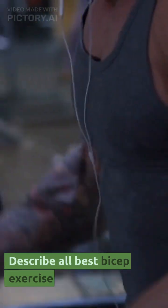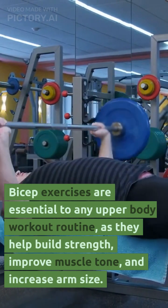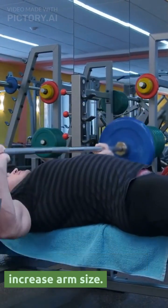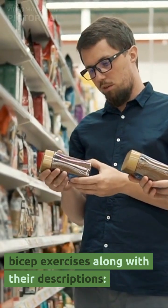Bicep exercises are essential to any upper body workout routine, as they help build strength, improve muscle tone, and increase arm size. Here are some of the best bicep exercises along with their descriptions.